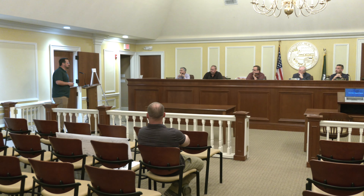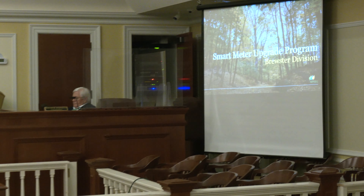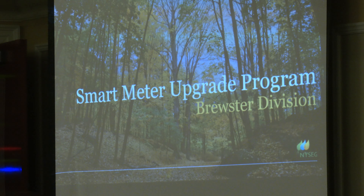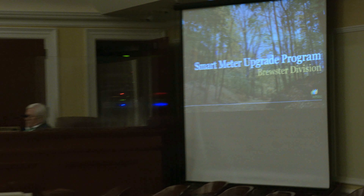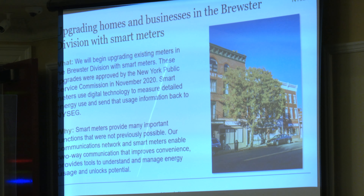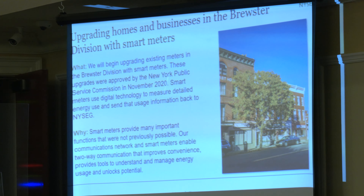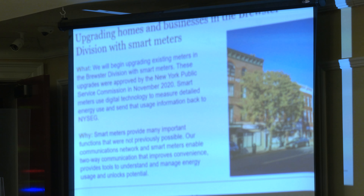Next is a presentation: New York State Electric and Gas, Dylan Miyoshi, installation of AMI Smart Meters. Welcome. So, good evening, everyone. Thanks for letting me come talk to you today. My name is Dylan Miyoshi. I'm the local government and community relations person here in the Brewster Division for NYSEG. What I'm here talking about is AMI, known as Smart Meters.